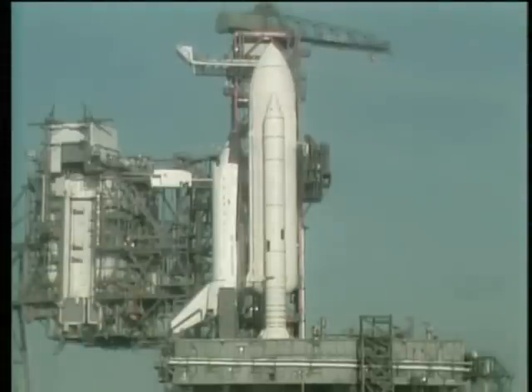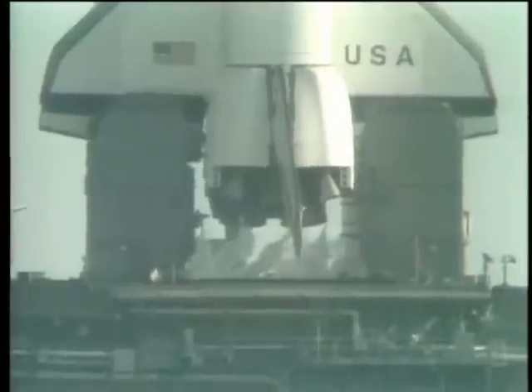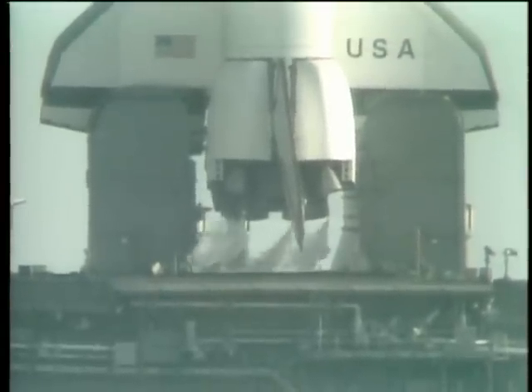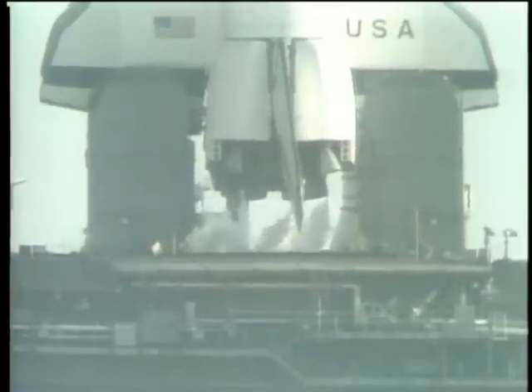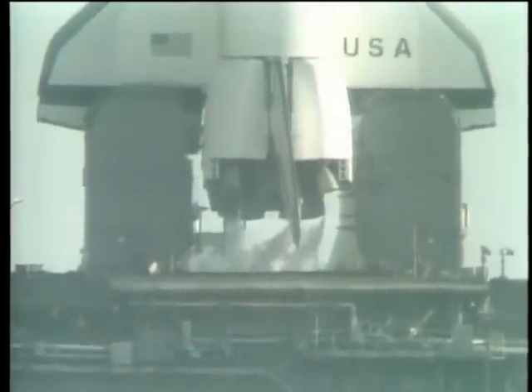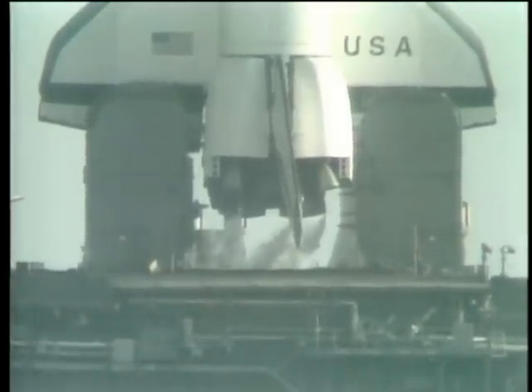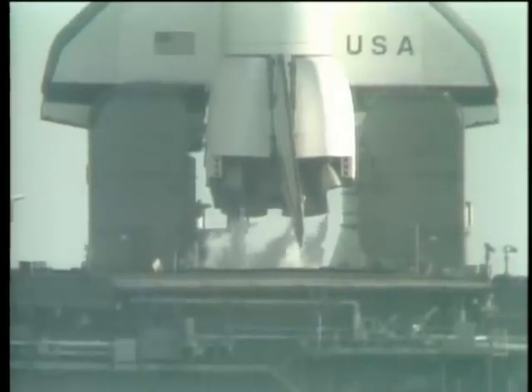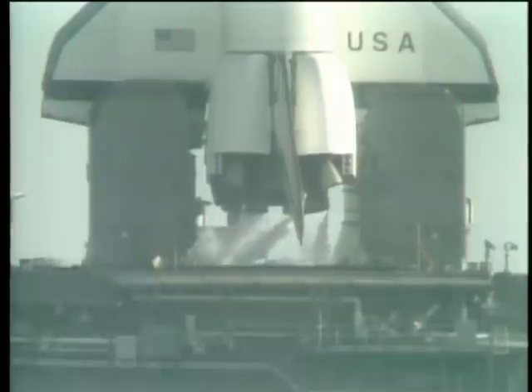T-minus 45 seconds and counting. T-minus 40 seconds and counting. The development flight instrumentation recorders are on. T-minus 35 seconds. We're just a few seconds away from switching to the redundant set sequencer. T-minus 27 seconds. We've gone for redundant set sequencer start.